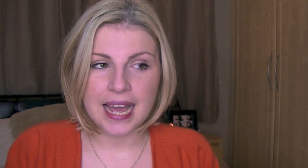Number one: favourite fall lip product. Just to clarify, we don't call it fall in the UK — we call it autumn — but I'm sure you've heard that a million times before. For the purpose of this video I will call it fall because it's a fall tag.